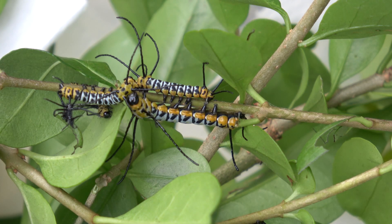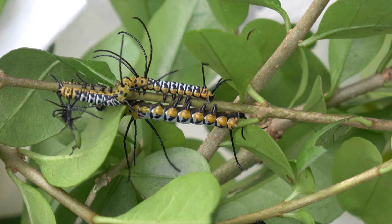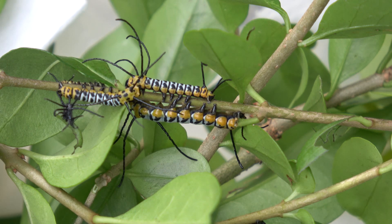In captivity it is possible to feed them with the leaves of privet or ligastrum. They also feed on lilac, ash tree, and olive. But I decided to use privet.